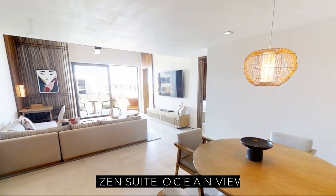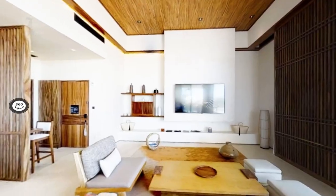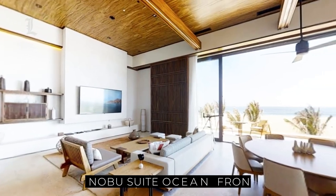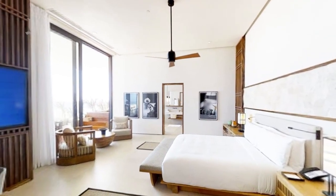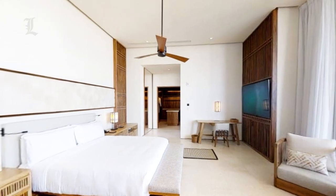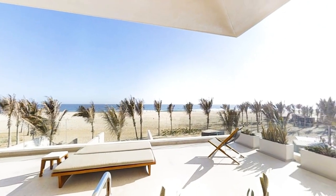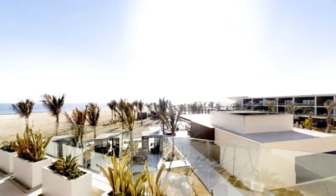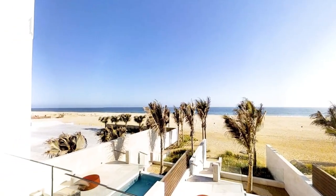The Zen Suite Ocean View has an area of 1,044 square feet. The Nobu Suite Ocean Front is enough to accommodate your entire family, with an area of 2,628 square feet — a two-bedroom suite with two king beds offering spectacular ocean views. Nearly all rooms have a private balcony or terrace, and every room includes direct private access to the outdoors, with some offering private plunge pools with prime ocean views.